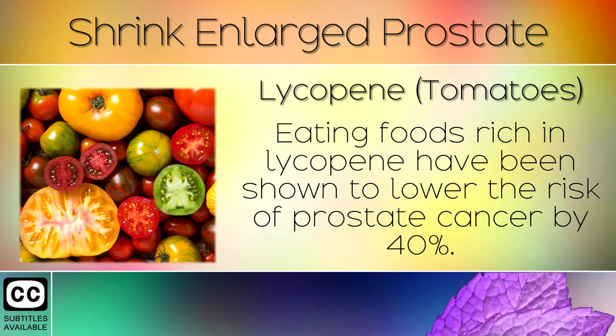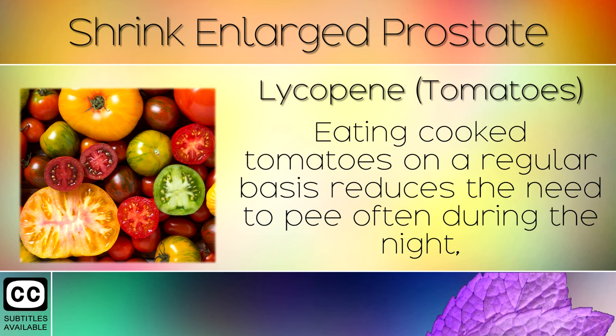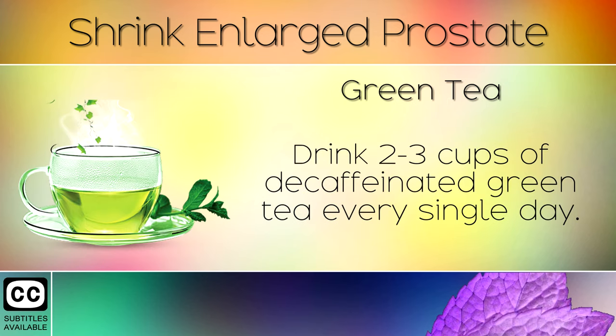Remedy 4: Lycopene. Eating foods rich in lycopene have been shown to lower the risk of prostate cancer by 40%. This is very important if you have an enlarged prostate. Eating cooked tomatoes on a regular basis reduces the need to pee often during the night, because its antioxidants reduce swelling in your prostate.